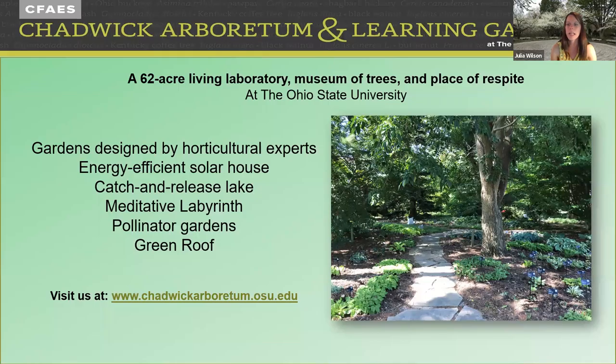Welcome, everybody. So glad to have you here at our next Tree University presentation. We have been doing these every month since March, so not a very long time, but we've been having a really great time getting together this way. We can all come together from different parts of the world and keep learning about all things trees and other horticultural topics.